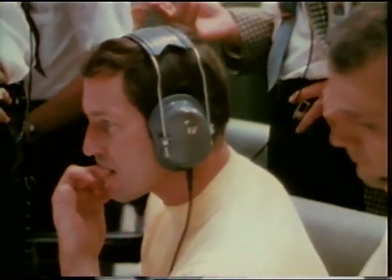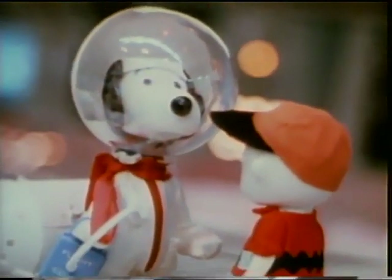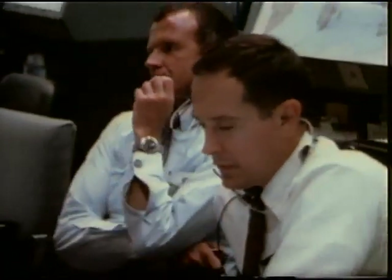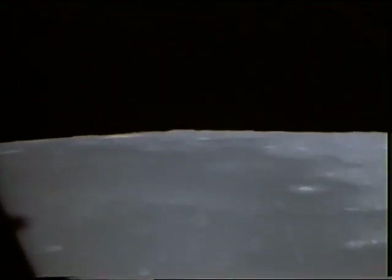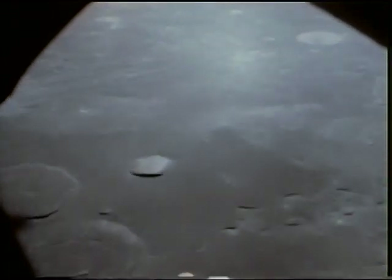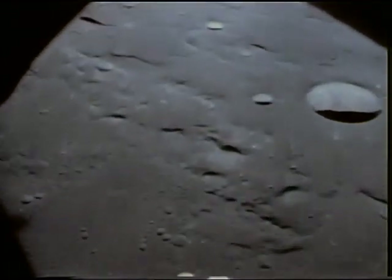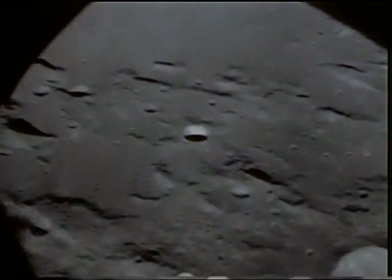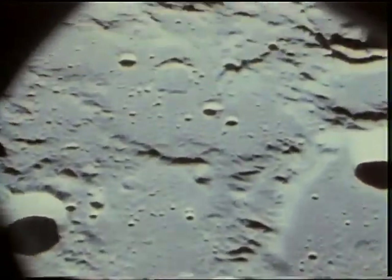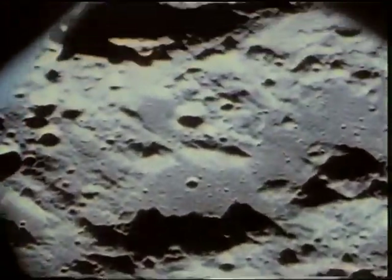We have AOS. Hello, Apollo 10, Houston, over. Roger, Houston, Apollo 10 — you can tell the world that we have arrived. Charlie, it might sound corny, but the view is really out of this world. For the second time, three Americans orbited the moon. The electronic senses of the manned spaceflight network followed their flight, measuring precisely their orbital path — information vital to the success of the first manned landing.